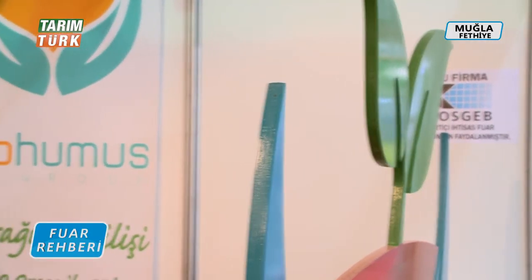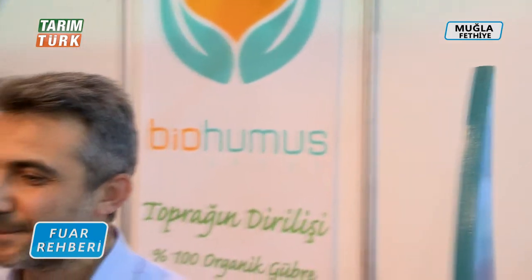Biyo Humus firmasından Mehmet Akın Bey ile beraberiz. Biyo Humus'u bize anlatır mısınız Mehmet Bey? Biyo Humus, özel büyükbaş hayvan çiftliklerinden atıklarının makineler yardımıyla özel bir fermentasyonla mayalandırılması sonucu elde edilmiş organik bir gübre. %100 organik bir gübre.